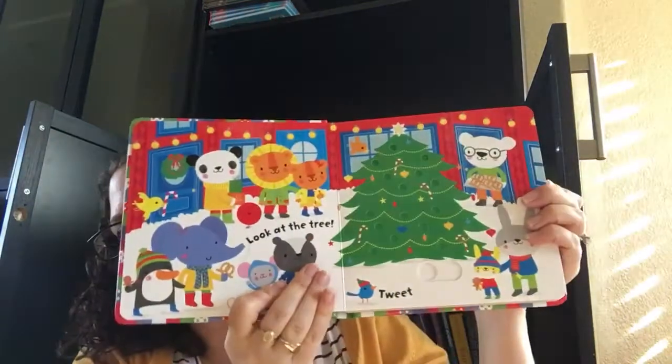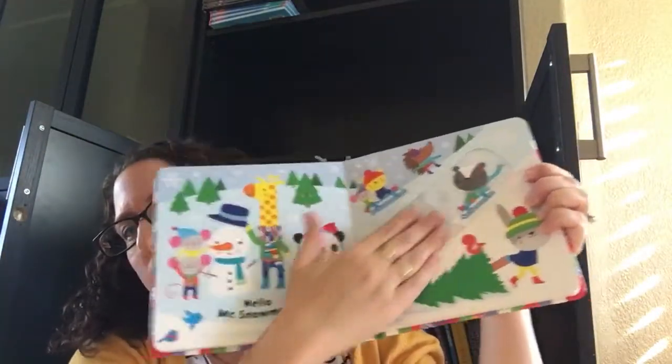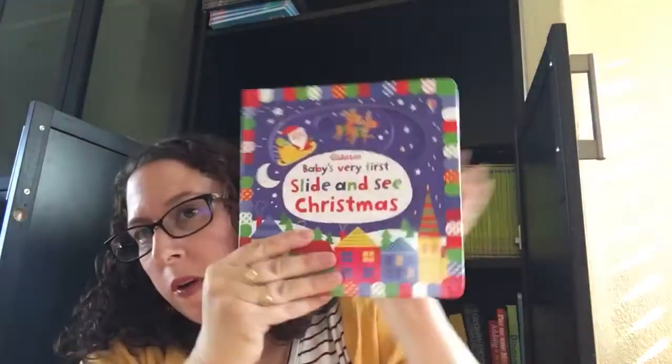This is Slide and See Christmas. This is an absolutely adorable book with lots of slides and lots of finger trails. Look how cute this is. Very, very sturdy, almost non-indestructible board — a great choice at $14.99.